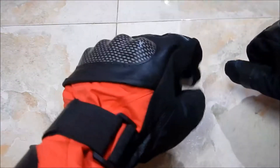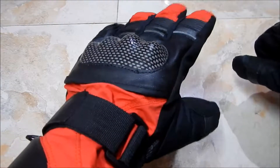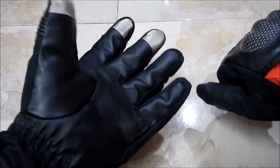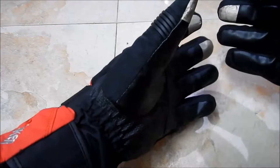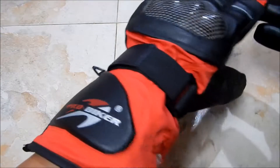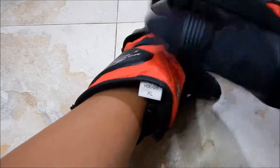It will certainly protect you from the elements. I'm going to use this on my Ladakh trip — I have another glove which is also windproof and waterproof, so I'll be carrying two pairs. Your jacket goes inside, so it looks like a proper full gauntlet glove.